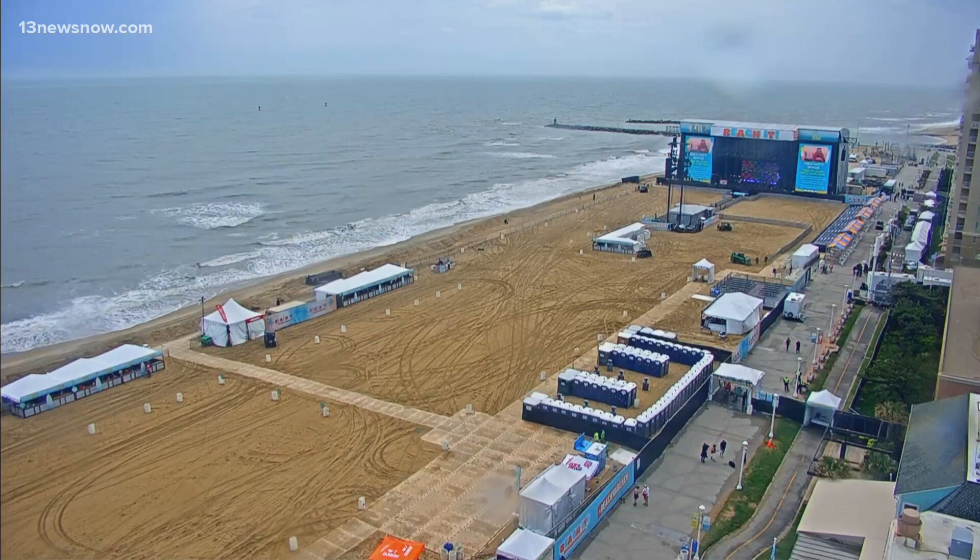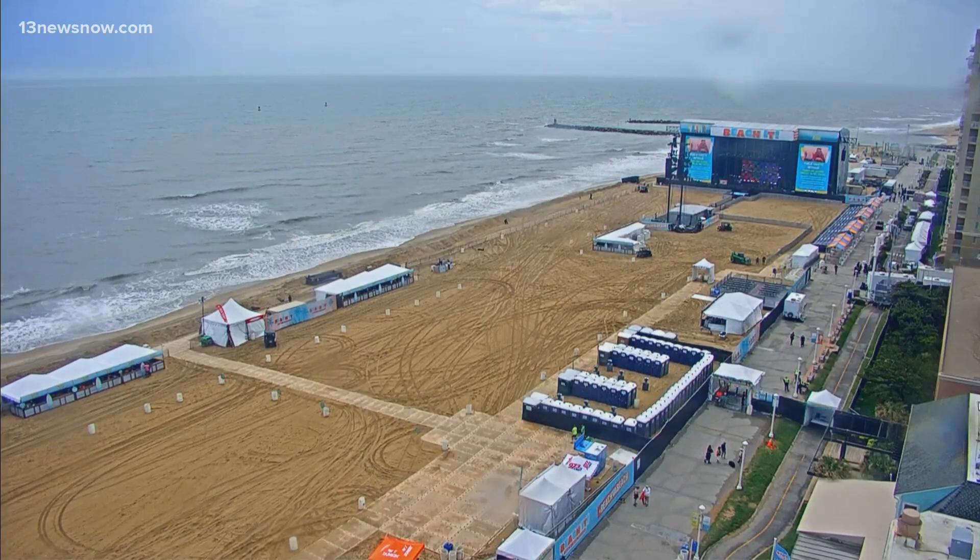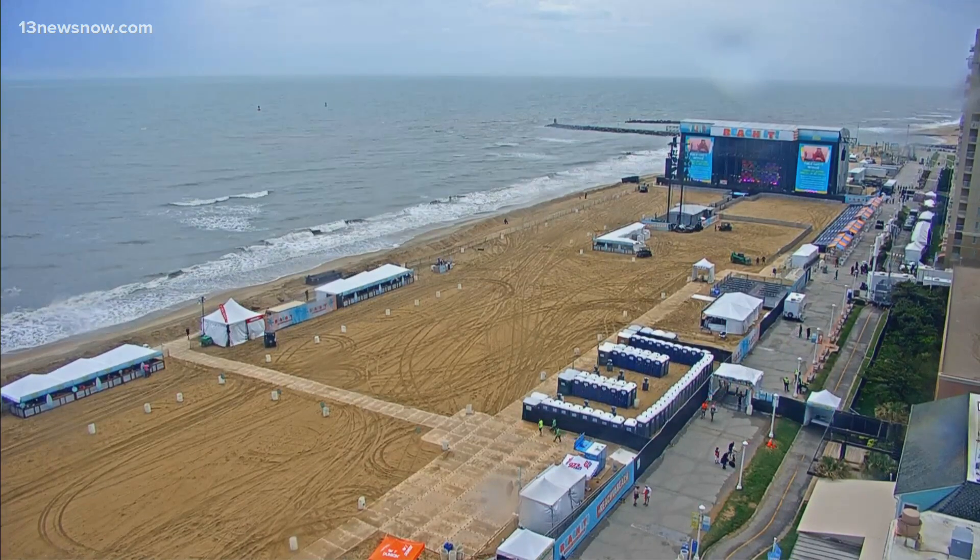Taking a live look at the Virginia Beach oceanfront from our Skyview camera. Beach It Country Music Festival is kicking off this afternoon.